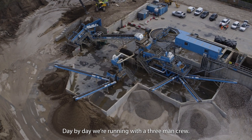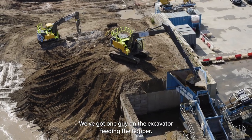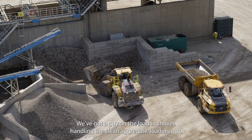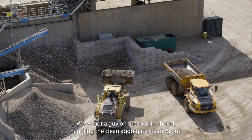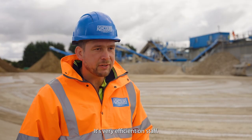Day by day we're running with a three-man crew. We've got one guy on the excavator feeding the hopper, a guy on the loading shovel handling the clean aggregate and loading out, and then myself just overseeing the plant making sure it's running as it should be. It's very efficient on staff.